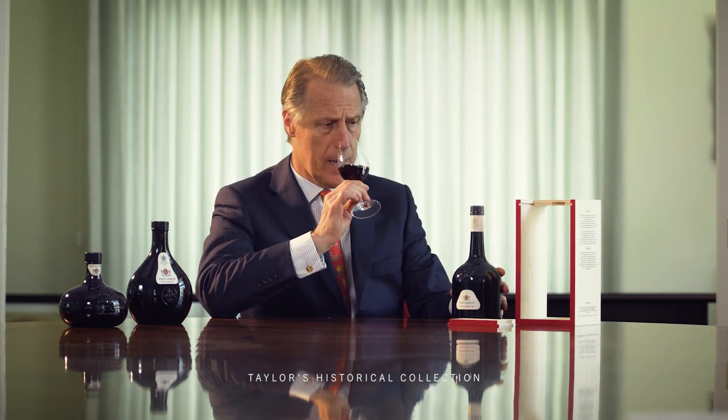It's filled with this wonderful aged tawny. The blend made for this one is probably around about 12 to 13 years in age, and as I say is drawn from the historical wines that we have in our cellar.